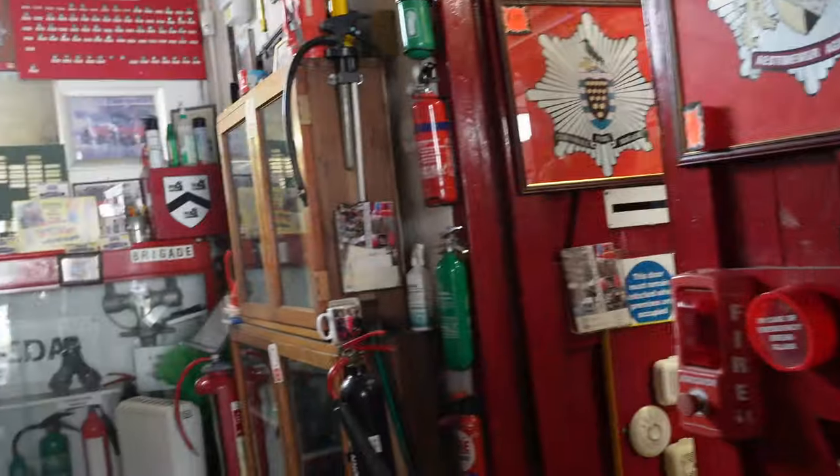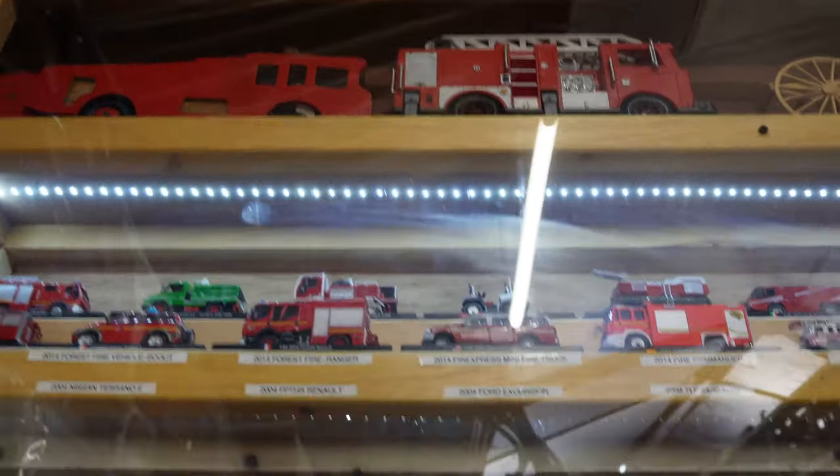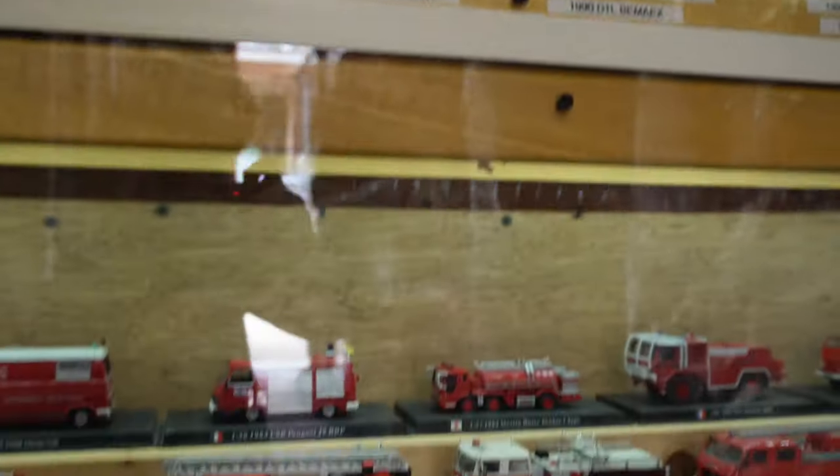The last part of the museum is the fire station, in which you can see a vast collection of fire equipment and miniatures dating from as far back as 1888.